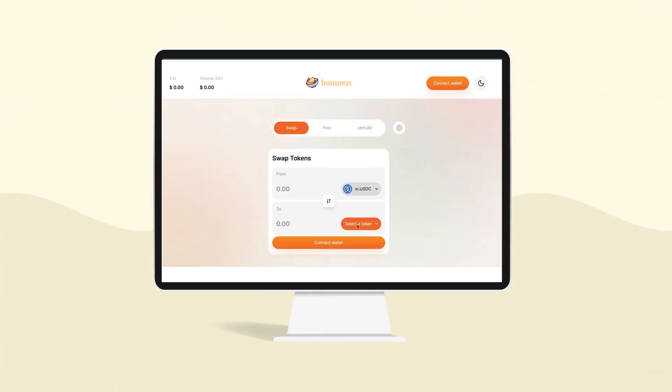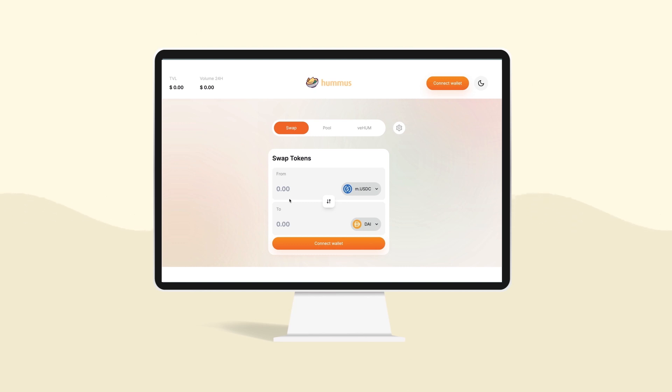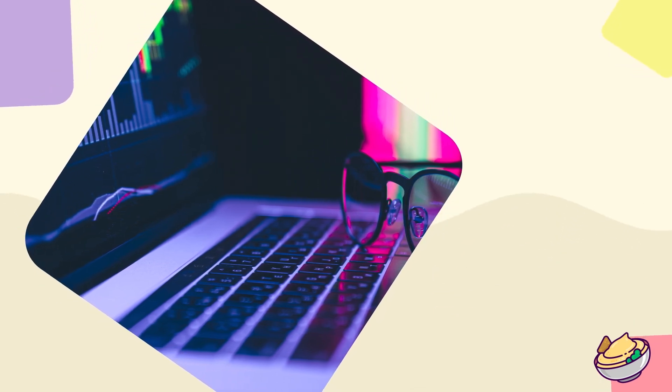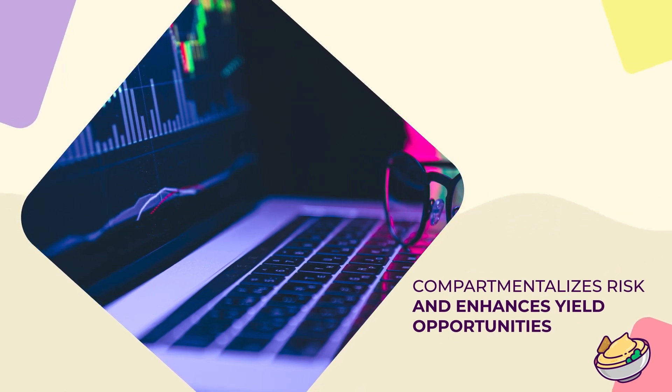As an added safety mechanism, Hummus embeds an oracle-based swapping feature which disables swaps on assets that depeg by more than 2%, but still allows users to withdraw. And soon, alt pools will be available on Hummus. Users will be able to earn yield on liquidity pairs without jeopardizing other asset pools. Hummus Exchange's architecture compartmentalizes risk and enhances yield opportunities.